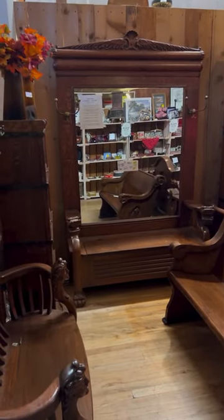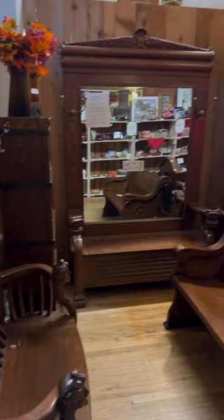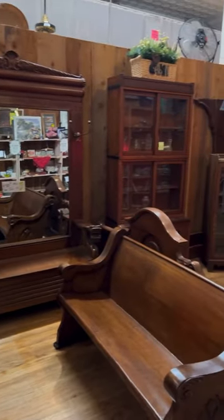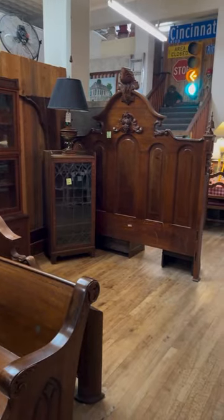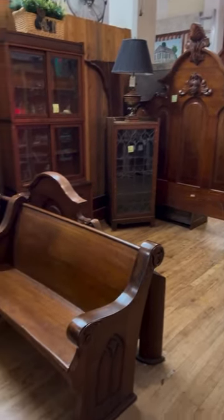I mentioned that we have furniture here. I want you guys to take a look at some of the pieces that this incredible dealer has brought in to the Sunrise Antique Mall.